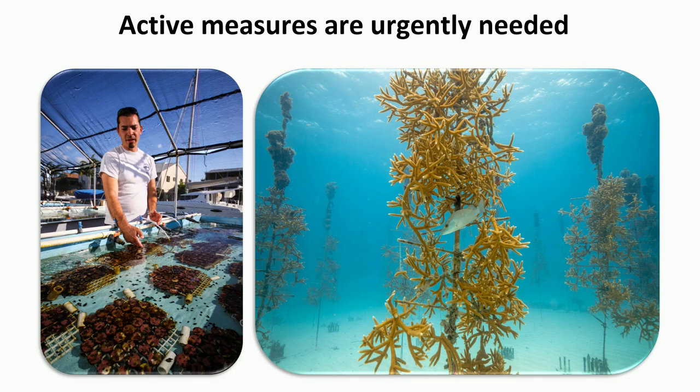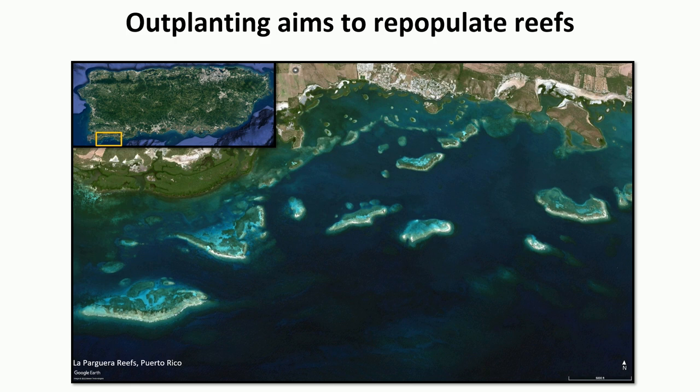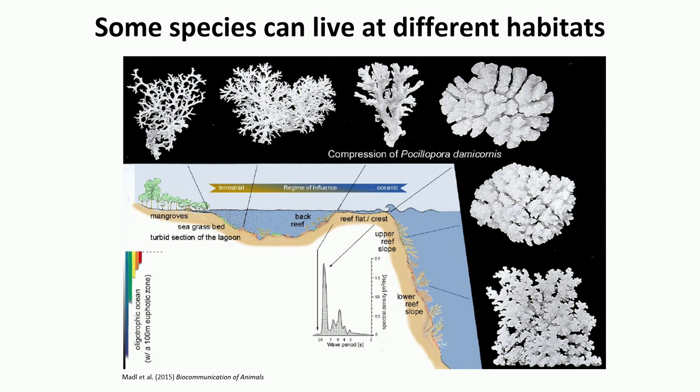This has forced us to take active measures, one of which has been outplanting, where we go out to the reefs, collect naturally occurring fragments or colonies, bring them back, and raise them in nurseries where we can control conditions. Once they look good enough, we put them back on reefs that need repopulating, hoping they can grow and reproduce. This works very well for species with a high degree of morphological plasticity that live well across environmental gradients.